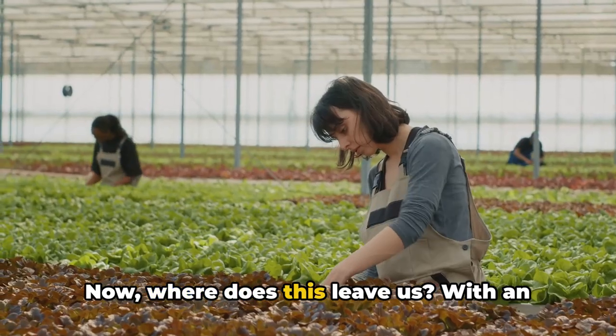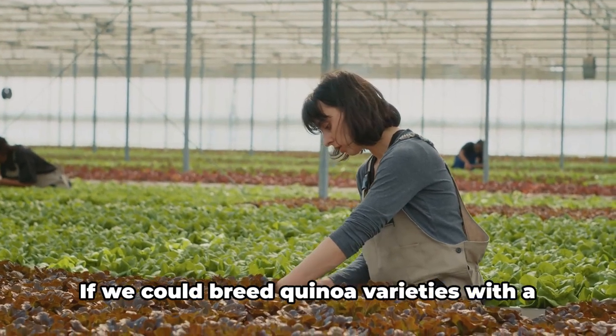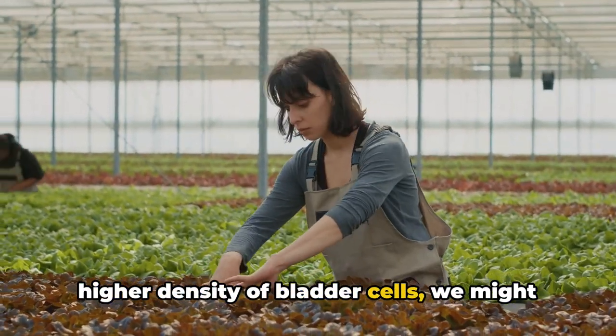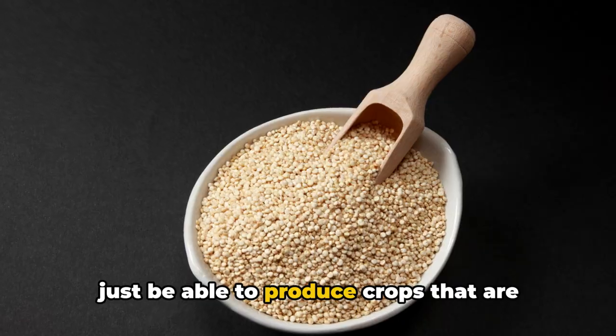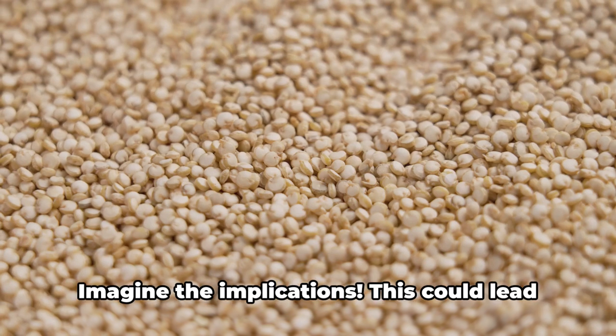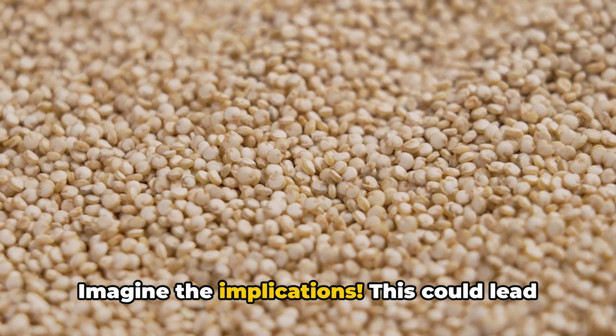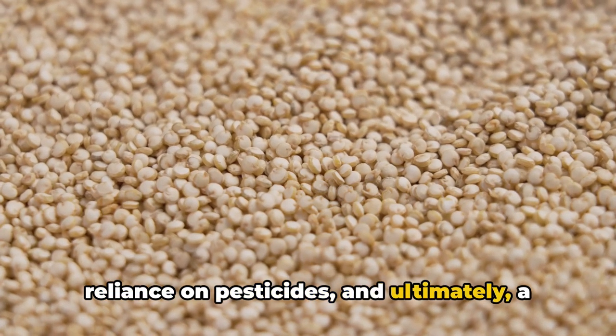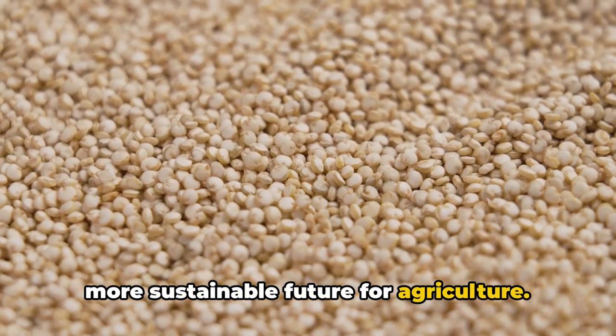This leaves us with an exciting possibility. If we could breed quinoa varieties with a higher density of bladder cells, we might just be able to produce crops that are more robust and more resistant to pests and diseases. This could lead to more reliable food production, less reliance on pesticides, and ultimately a more sustainable future for agriculture.